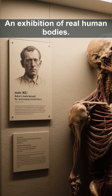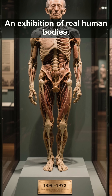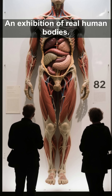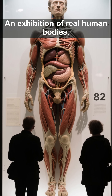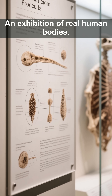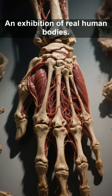Then we have James, a man whose story remains a mystery. All we know is that he was born in 1890 and passed away in 1972. His body, a silent testament to the passage of time, now reveals the secrets of his being to those who come to marvel at the intricate design of the human form. Each body is accompanied by detailed information about its origin, the preservation process, and the scientific significance of its donation — a powerful reminder of the fragility and resilience of the human form.